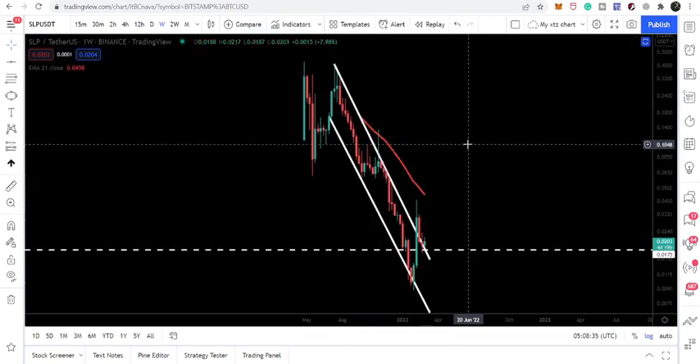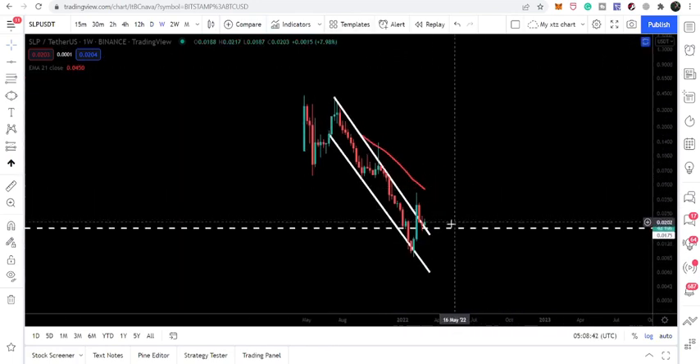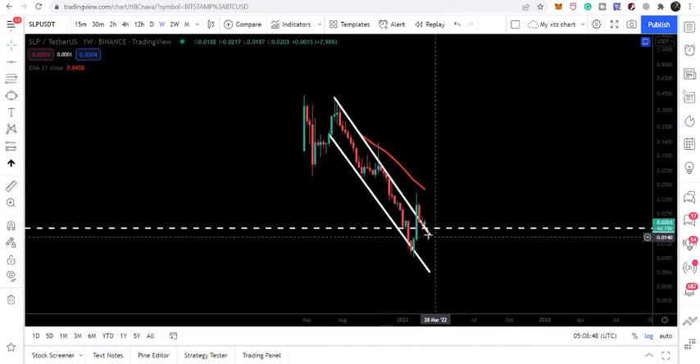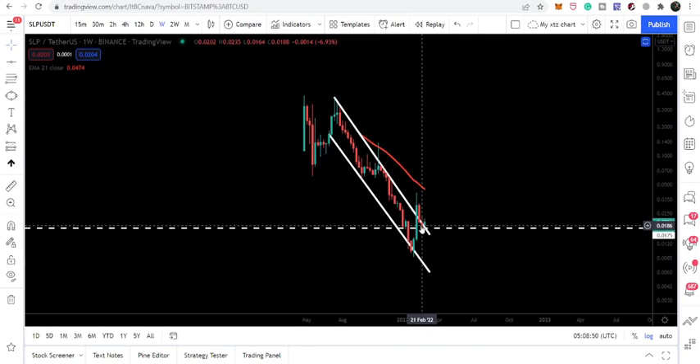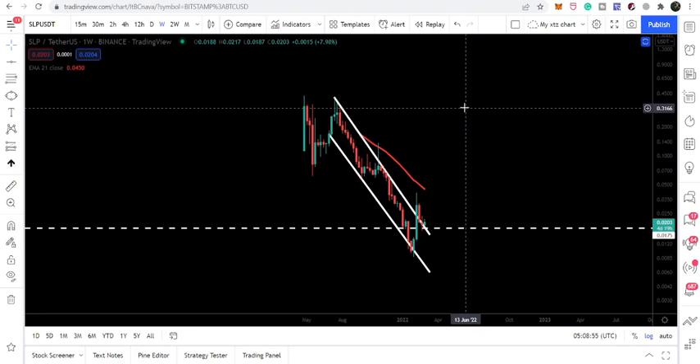We have received this buying signal from the stochastic on the weekly time frame — that is a really very big buying signal. This is the same channel that I was showing you on the daily time frame chart. At the same time we have broken out this very big channel, received this buying signal, and we are having nice accumulation above the resistance of this channel. Therefore I'm expecting that we can achieve the target for this channel.